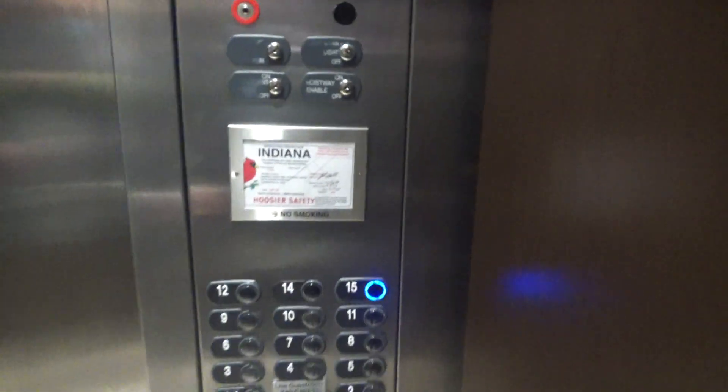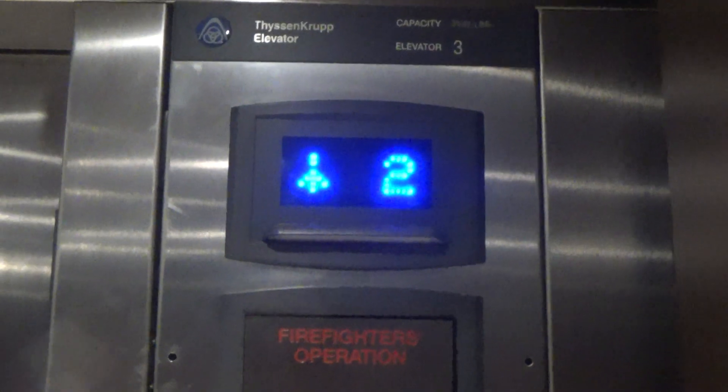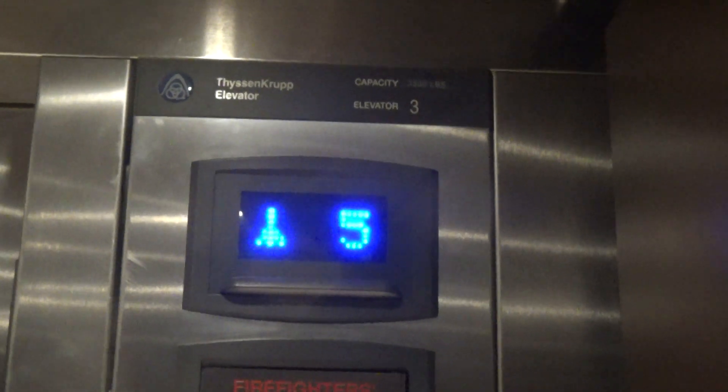The keycard readers are turned off. Here we go. There's Synergy. Keycard reader is supposed to be turned off.